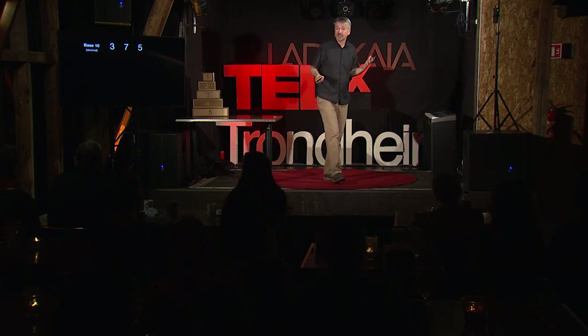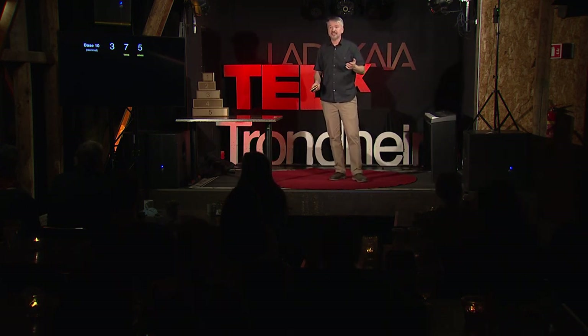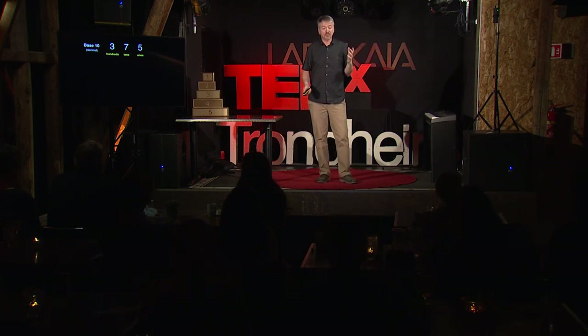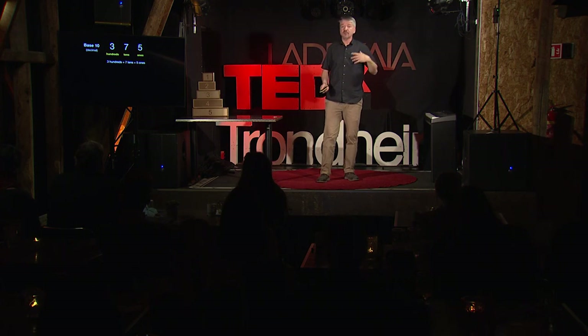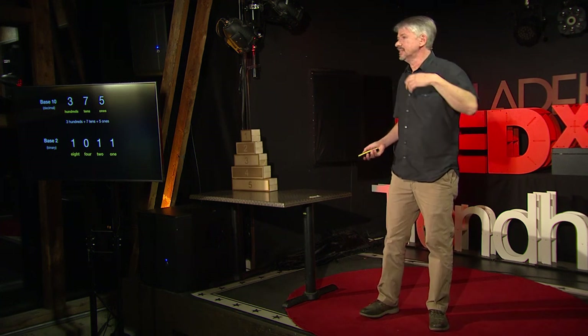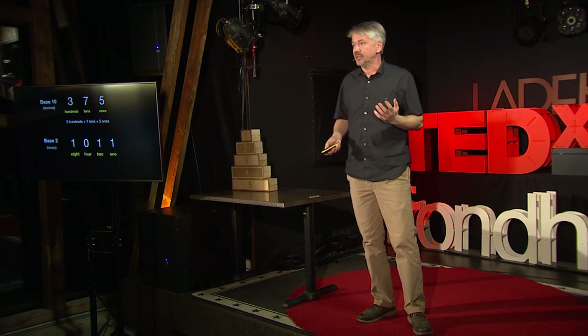Normally when we write numbers, we write them in decimal, which is base 10 — we have a ones place, a tens place, and a hundreds place. So when we write 375, we really mean three hundreds, seven tens, and five ones. With binary, instead of powers of 10, we use powers of 2 — a ones place, a twos place, a fours place, an eights place, and so on. So if we write 1011, that means one 8, zero 4s, one 2, and one 1, which is how we write the number 13.